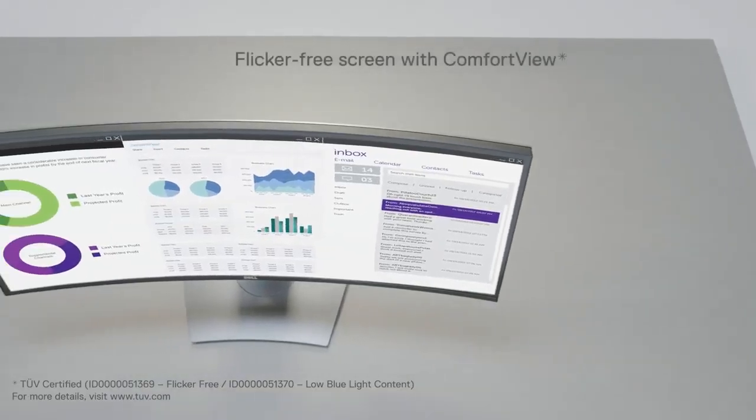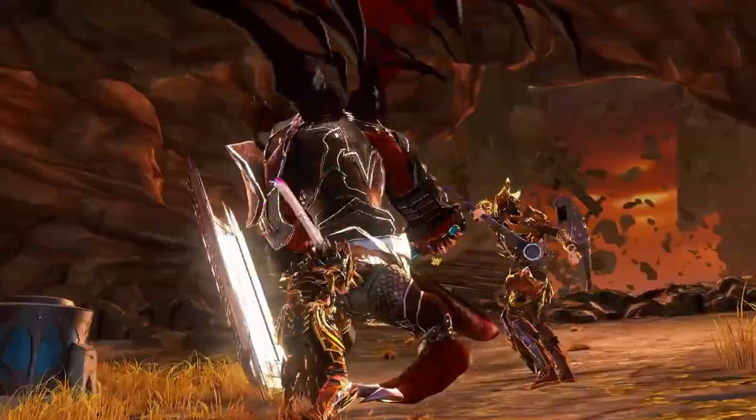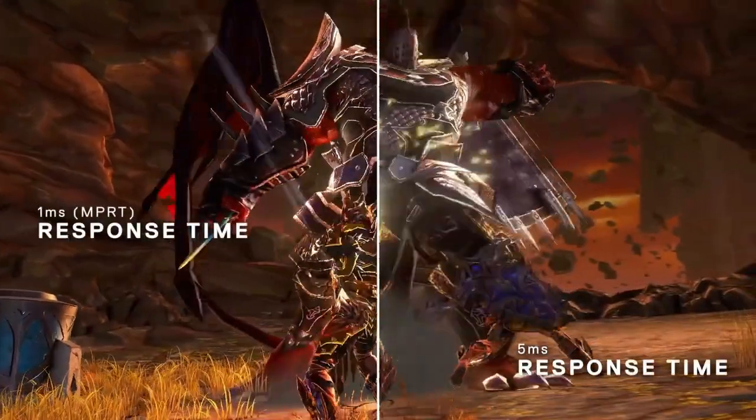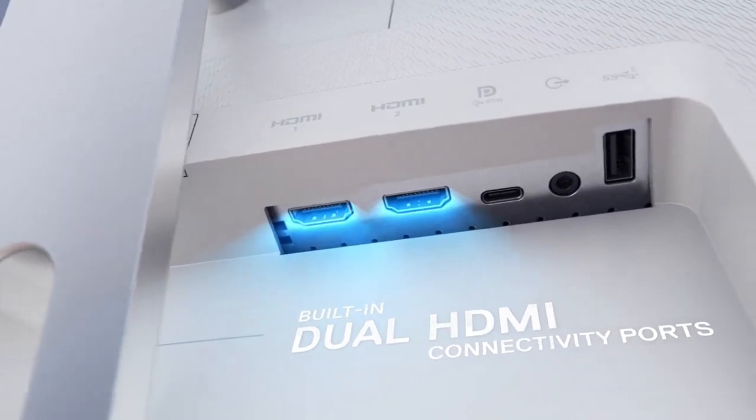Elevate your computing experience and enjoy stunning visuals with Dell Monitors, your gateway to enhanced productivity and entertainment. All links are included in the video description below. Let's get started.